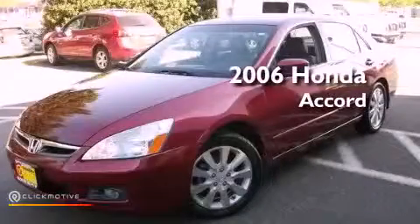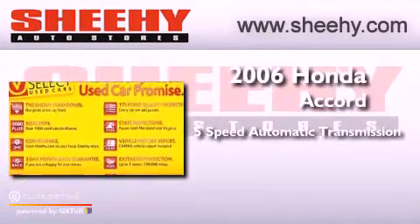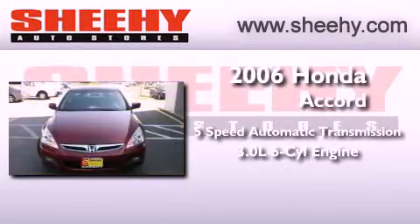This is a 2006 Honda Accord. This vehicle has seating for 5 adults and a 3.0-liter V6.